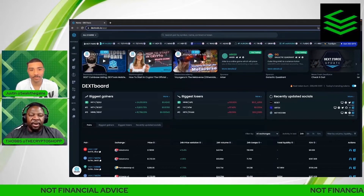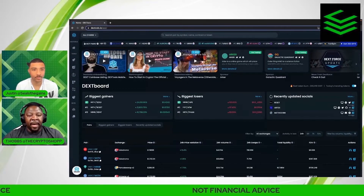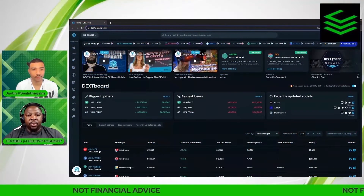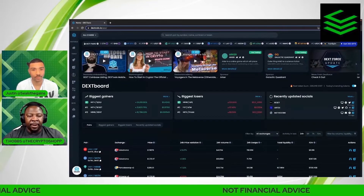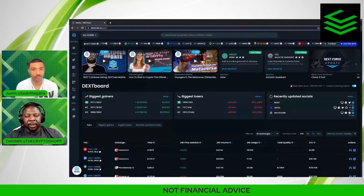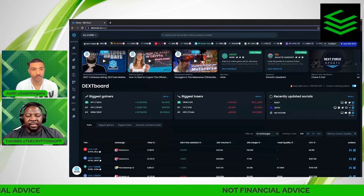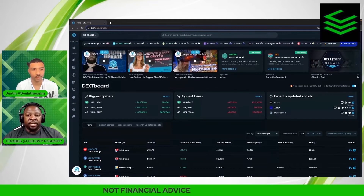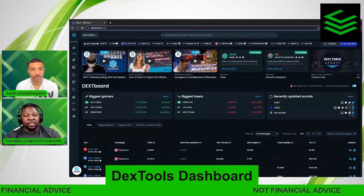For those of you in the DeFi space, you probably know about DexTools. DexTools is pretty much the number one tool that people use in DeFi to purchase their pairs. There are multiple pairs here — probably over 17,000 — but in this video we're going to try to teach you how to navigate DexTools, breaking down each and every sector starting with the DexTools dashboard.